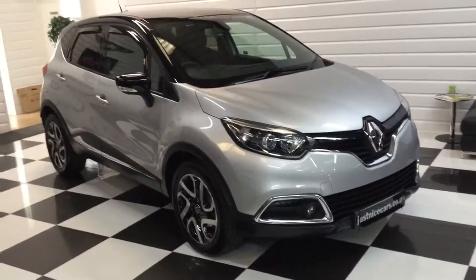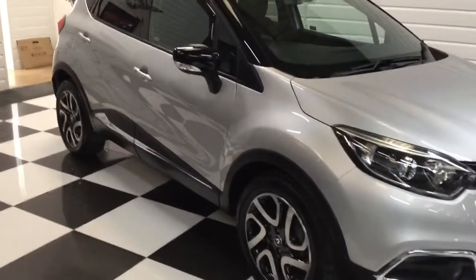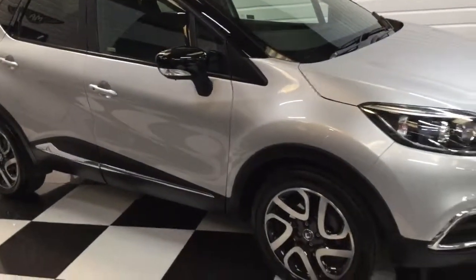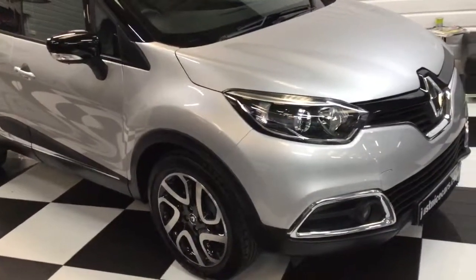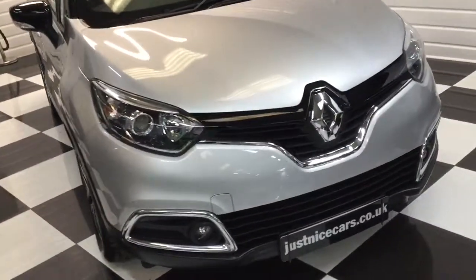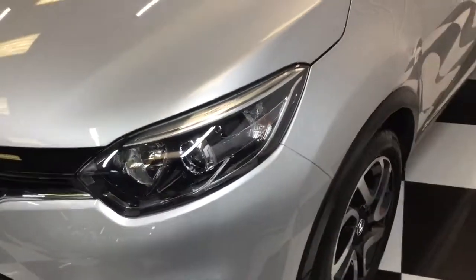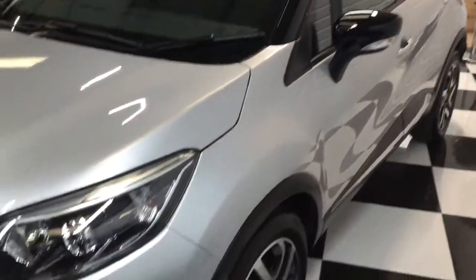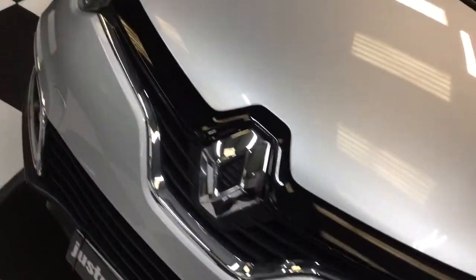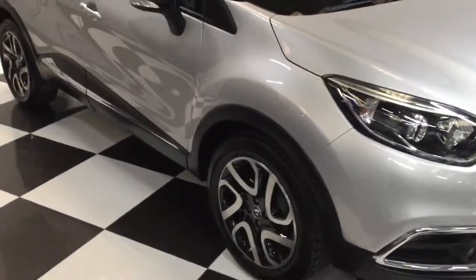I've got a lovely Renault Captur here to show you. We've taken this car in part exchange from a local retired gentleman who just bought a Mercedes. He's had this from new, but it was pre-registered by Renault. It's done under 7,000 miles, it's a Dynamique S, automatic, 1.5 diesel DCI, and it's a 2017 on a 17 plate.